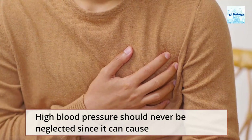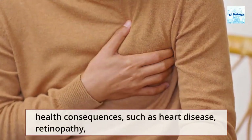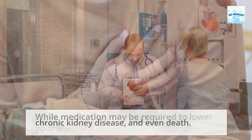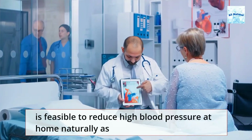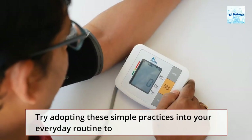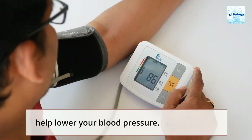High blood pressure should never be neglected since it can cause health consequences such as heart disease, retinopathy, chronic kidney disease, and even death. While medication may be required to lower your blood pressure, it is feasible to reduce high blood pressure at home naturally as well. Try adopting these simple practices into your everyday routine to help lower your blood pressure.